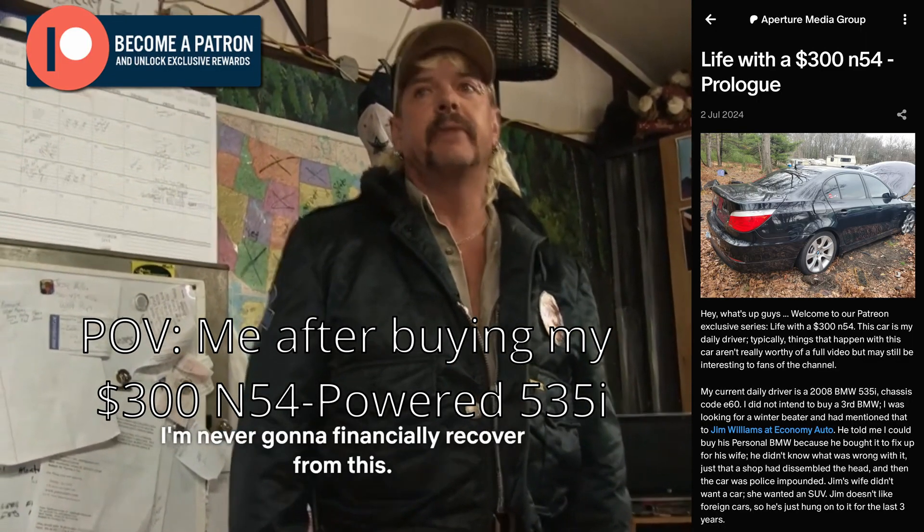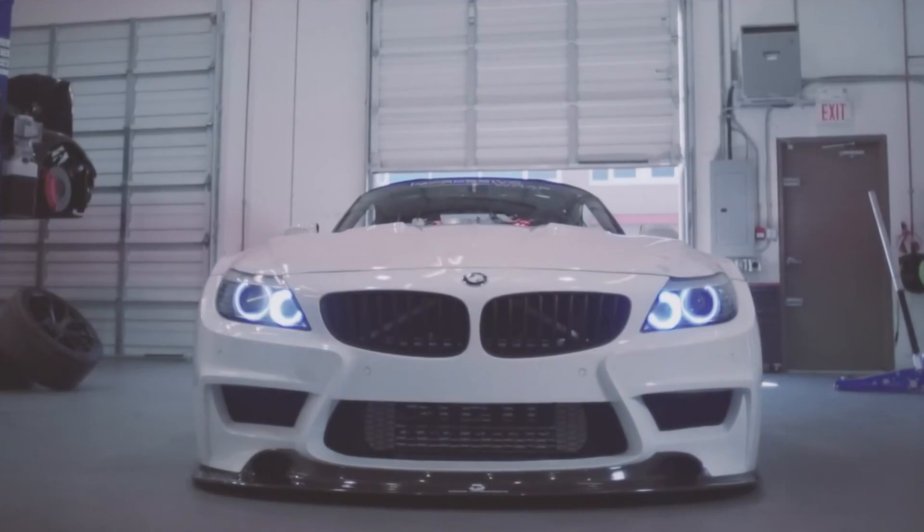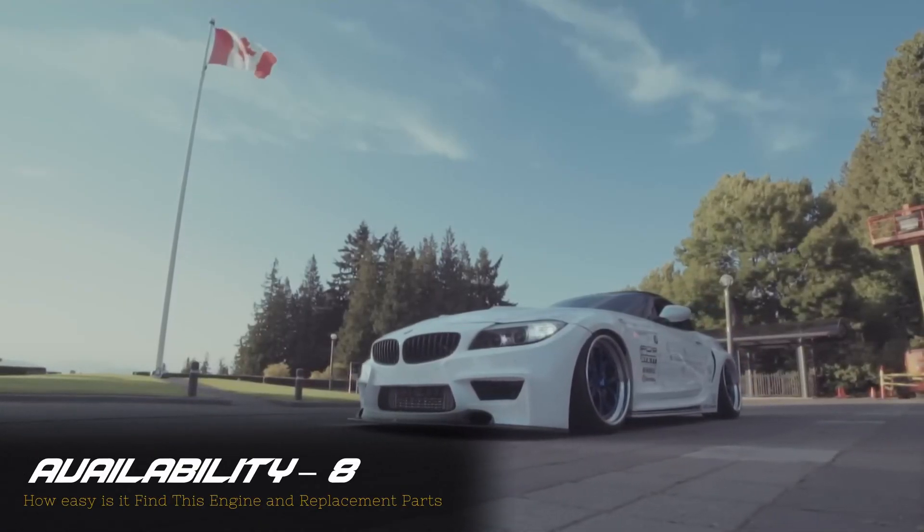I am never going to financially recover from this. But if the N54's sketchy reliability record hasn't scared you off, it's actually pretty easy to find one of these engines.